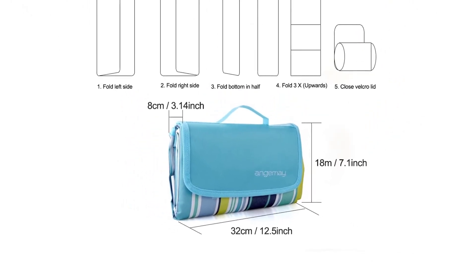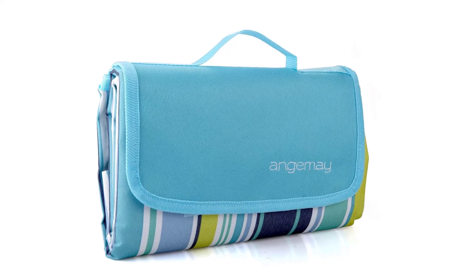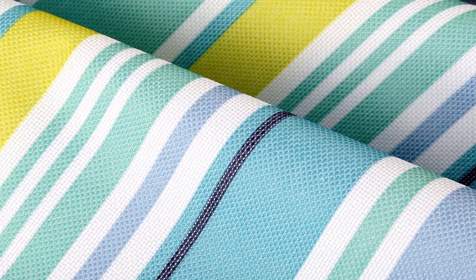Although dozens of reviewers vouch for this blanket's foldability, many also like its roominess. A parent with multiple children used to bring blankets to the beach but says they were never big enough and took up too much space. In comparison, this blanket is big enough to fit a lot of things on it.